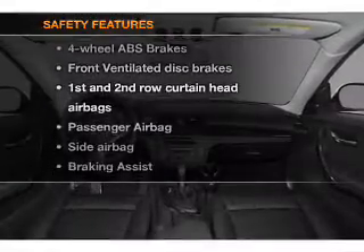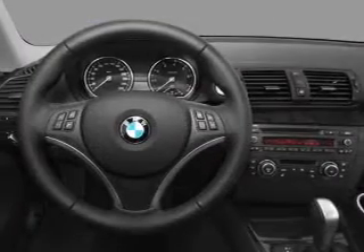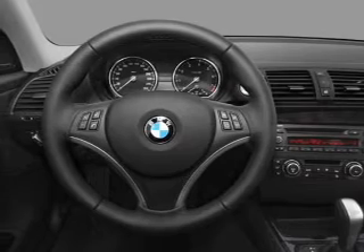And for your peace of mind, the following safety equipment is included. Front ventilated disc brakes. Passenger airbag. Side airbag. Curtain head airbags. Stability control. Daytime running lights.